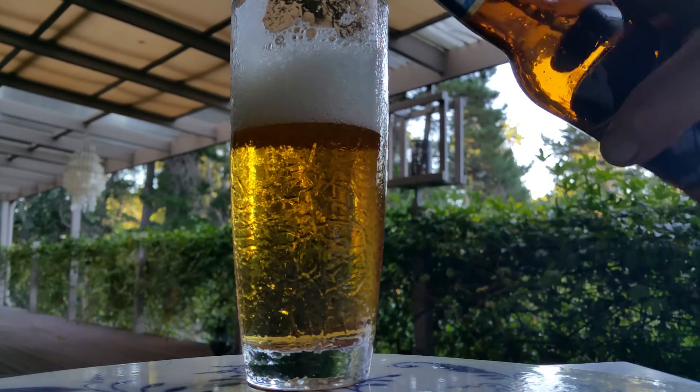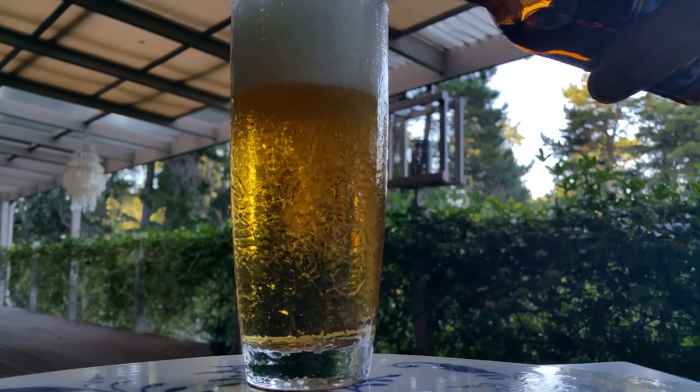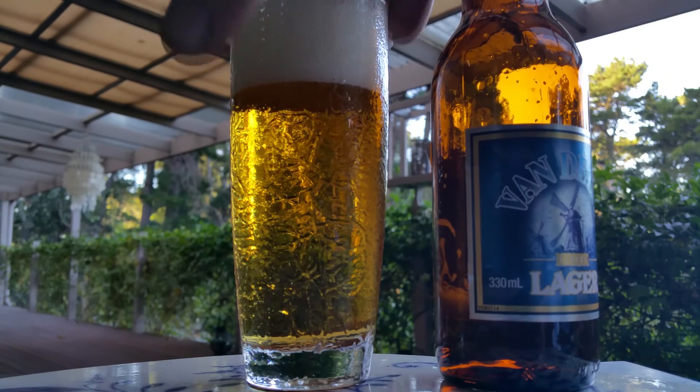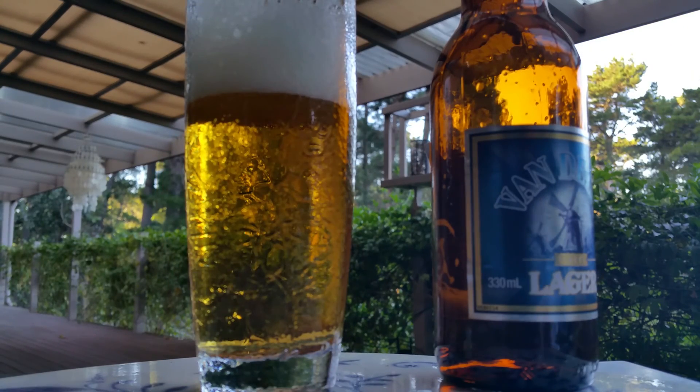Lager-ish aroma. Tastes like a Grolsch — probably out of the same factory, Grolsch in a different label. What's good about this though is it costs about $11.50 to $12 for the six pack, which is quite reasonable. Yeah, I think people will like that, they'll get in on the market.